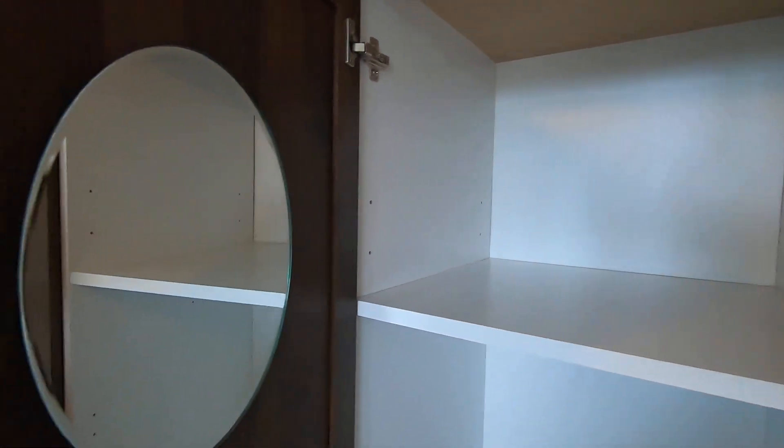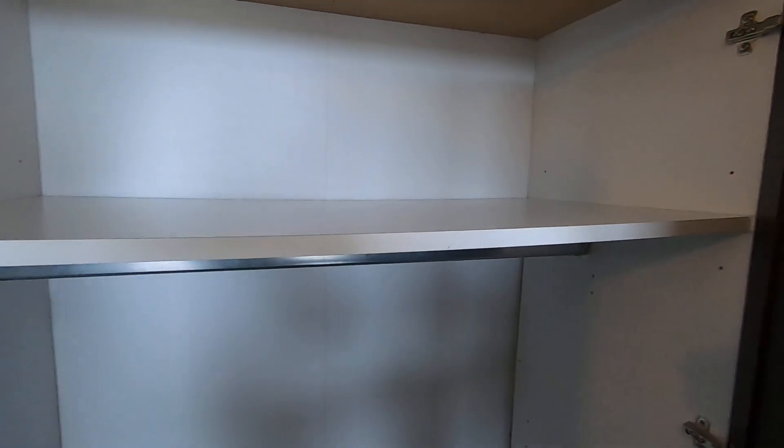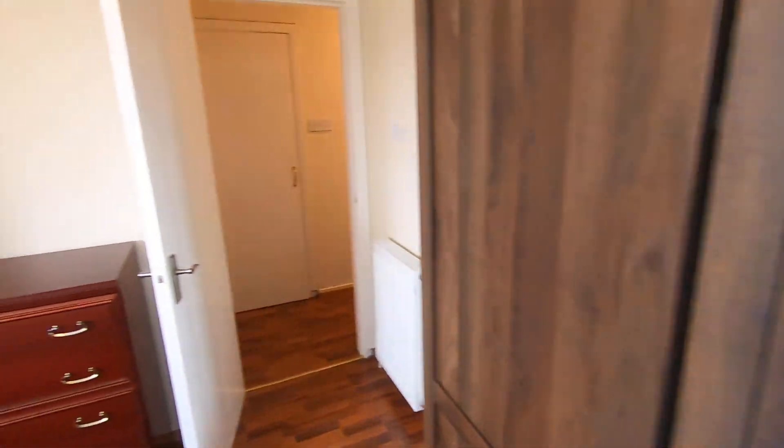If we open up these wardrobes you get a good indication of storage. In this first one there are shelves from top to bottom and a small mirror on the inside of the door. Opening these two, you'll see that you've got a shelf up top and a pole for hanging clothes on across the double section.